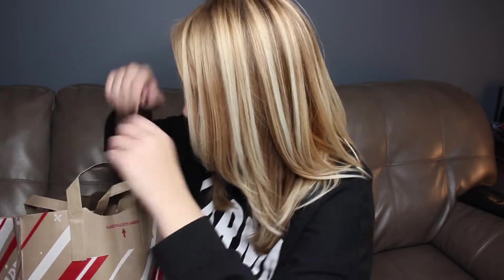I've never had this before — a cocoa peppermint flavored almond creamer. I'm probably going to use this with the dandelion tea that I make sometimes. Really good.